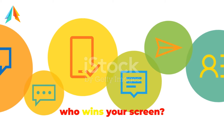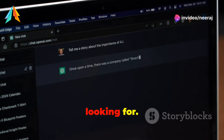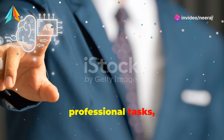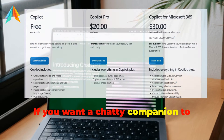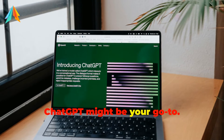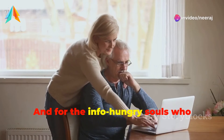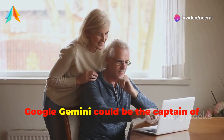So who wins your screen? Well, it might just depend on what you're looking for. For those who need a boost in their professional tasks, Microsoft Co-Pilot could be a game-changer. If you want a chatty companion to brainstorm and explore ideas, ChatGPT might be your go-to. And for the info-hungry souls who navigate vast seas of the internet daily, Google Gemini could be the captain of your show.